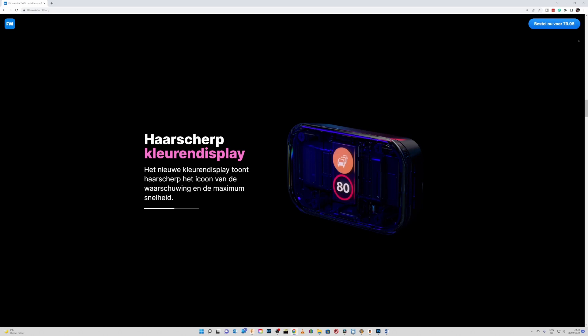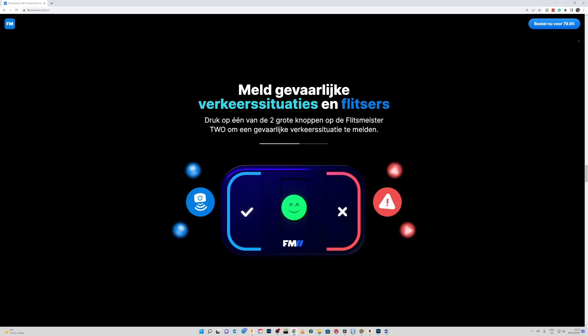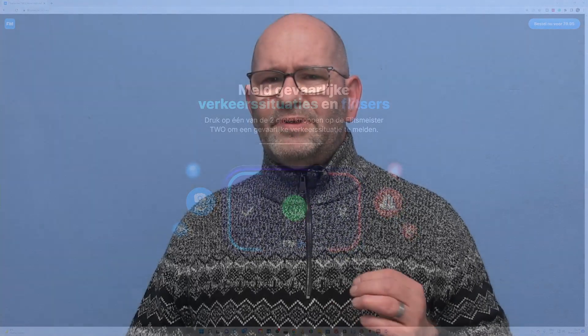It warns you for things like traffic jams, accidents, upcoming ambulances, fire trucks, police cars, and of course speed traps. The device has two buttons and touching it while driving is not specifically mentioned as illegal, and therefore it is allowed.